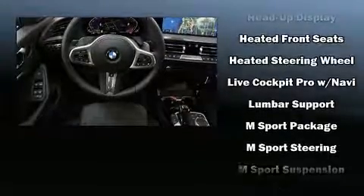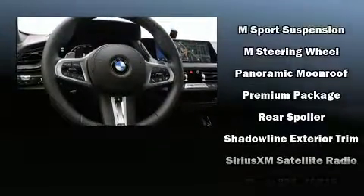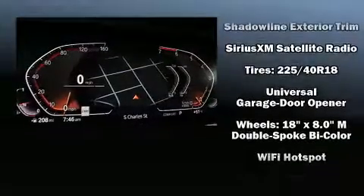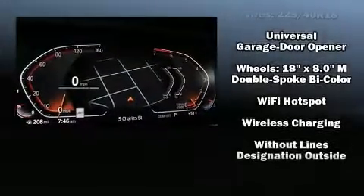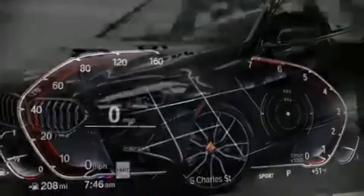BMW also prioritized safety and security with features such as dual front impact airbags with occupant sensing airbag, traction control, and four-wheel disc brakes with ABS. You'll never lose visibility with rain sensing wipers, which activate automatically when the drops start to fall.